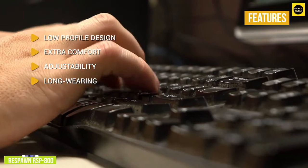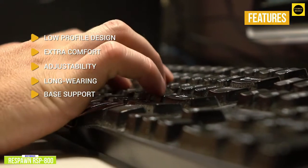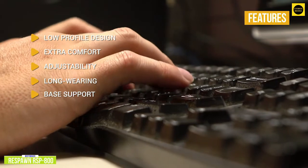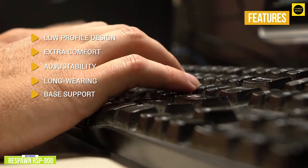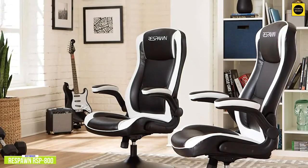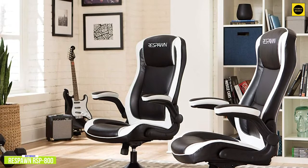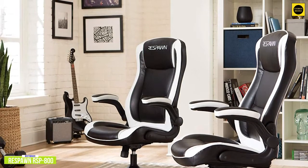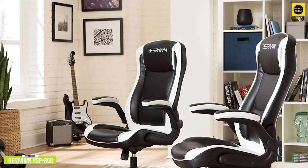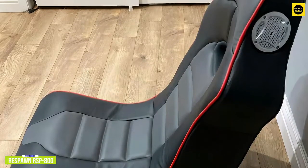Long-wearing bonded leather and PVC materials give you long wear and stain resistance. The trumpet base gives you sturdy support, a 360-degree swivel, and will support up to 275 pounds. If you're a console gamer but don't want a chair that sits on the floor, the Respawn RSP800 is for you. It may not have a ton of adjustments, but it will give you a lot of comfort and stability and will even let you recline. However, if you prefer to game comfortably on the floor, check out the X-Rocker Surge coming up next.